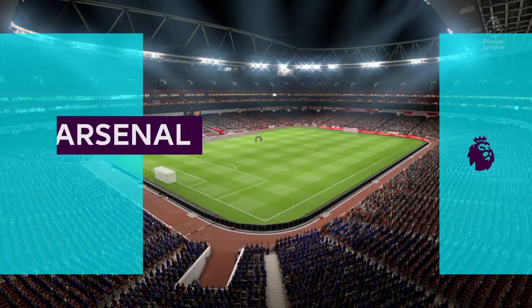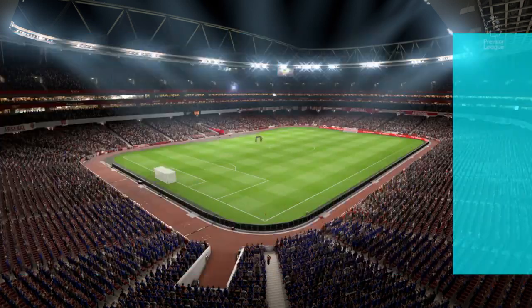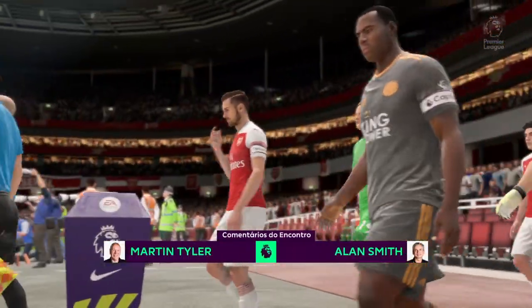Welcome to you all to the Emirates Stadium. Martin Tyler here along with Alan Smith, and our match today is Arsenal against Leicester City.